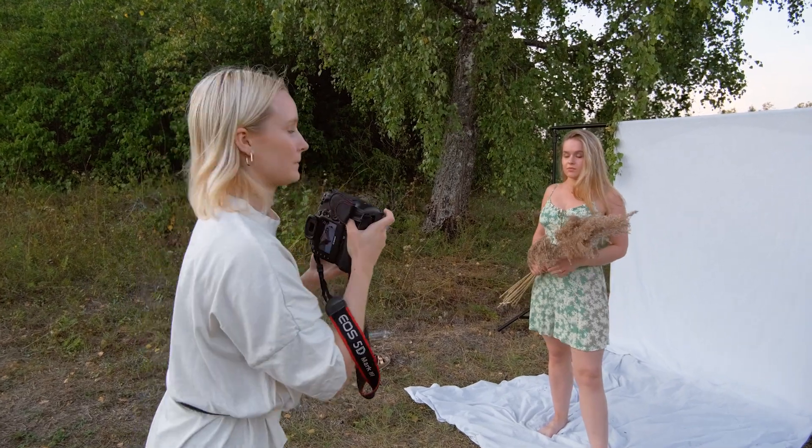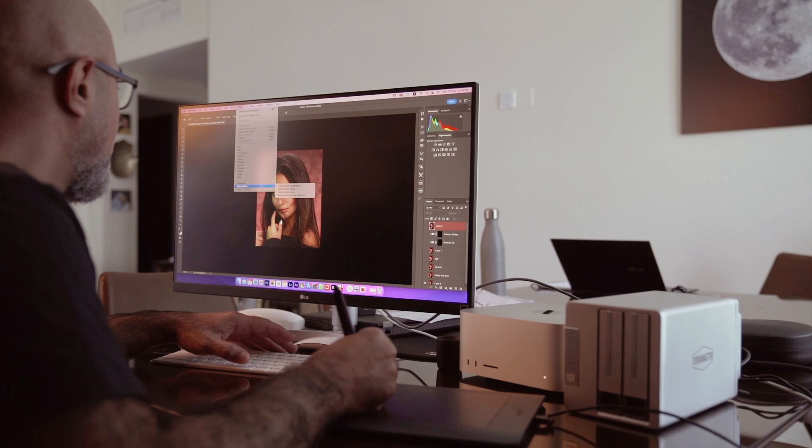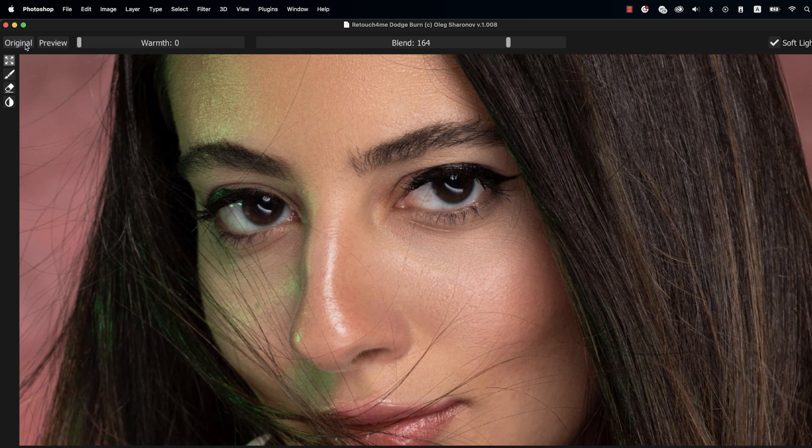So when I saw that there's a plugin for Photoshop that helps you retouch quicker, I was eager to get my hands on it. Before learning about Retouch4Me, I was doing all the touch-ups manually. I read many feedbacks about it and I found a lot of positive reviews, which made me consider buying my first plugin, and it really made my job easier and faster.